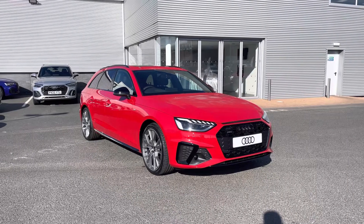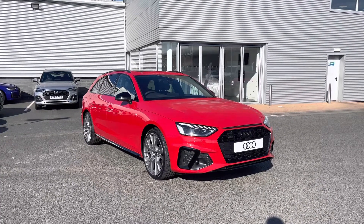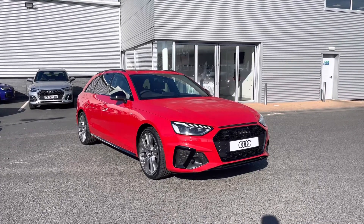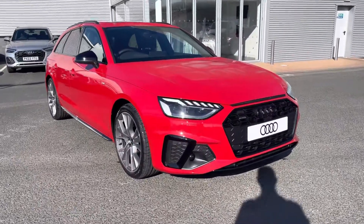Hi and welcome to Carlyle Audi. I'll be taking you on a tour of this brand new Audi A4 Avant Vorsprung 40TDI Quattro, finished in the very vibrant Tango Red. As this is a brand new vehicle, it will come with 3 years warranty and 3 years roadside assistance. It features a 2 litre turbo diesel engine producing 204 PS, combining performance and practicality.